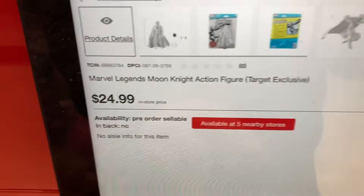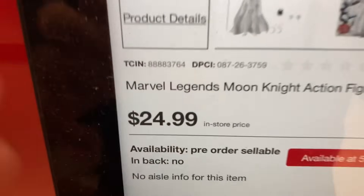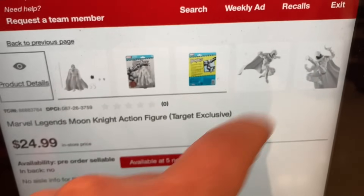But if you need the DPCI, there it is — the DPCI and the information for the retro card.